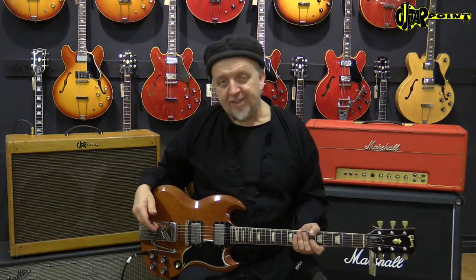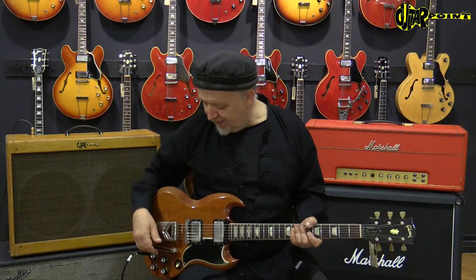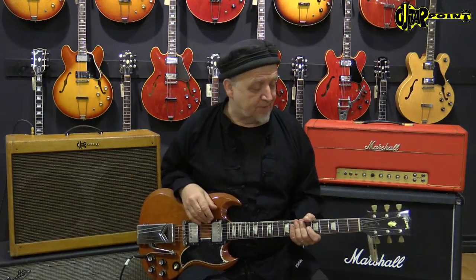But Billy Gibbons keeps it — has it on his new SGs for sound reasons. I don't know, kind of mysterious. I don't know where they use them, but this is the original tremolo, of course.